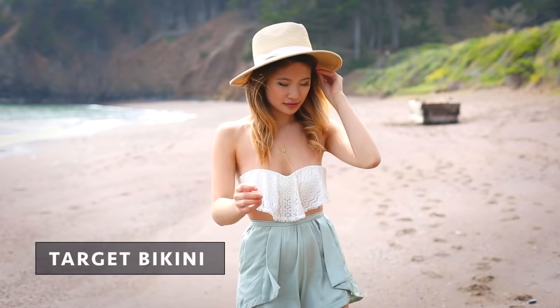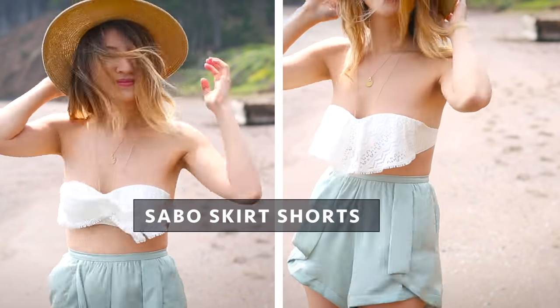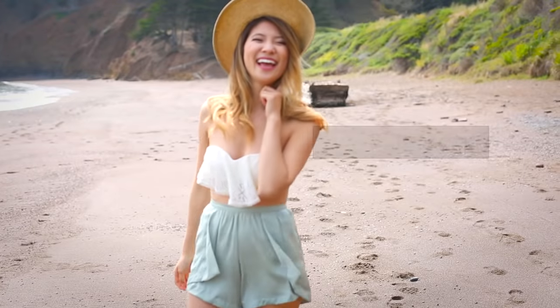The summer weather in San Francisco is very moody — one minute it's warm and the next it's cold. I wore these silky green shorts as a cute bikini cover-up and my favorite boat hat from Target.